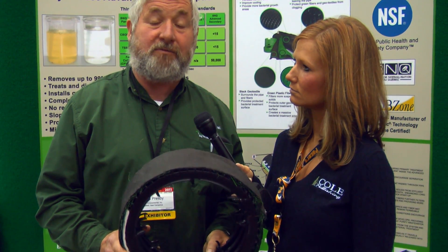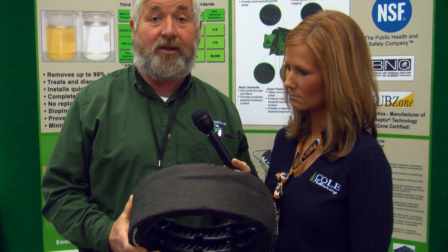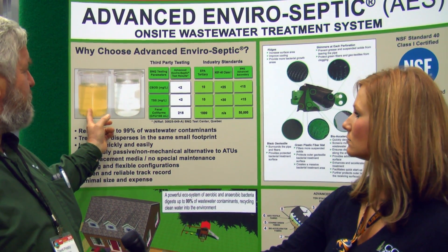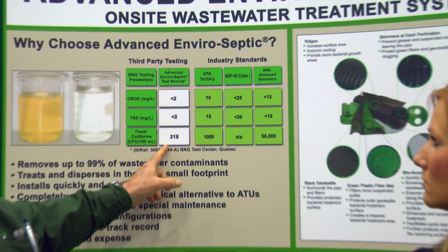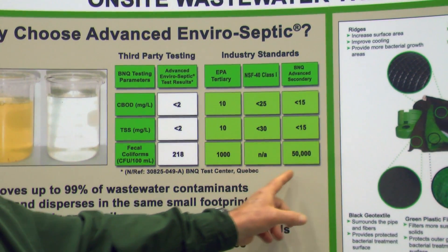It is a replacement in a lot of cases for the ATU units. It will produce effluent that is cleaner than what you get out of a lot of the ATUs. If you look back here, you can see this is the difference between a conventional pipe and stone — this is what comes out of our system. This is the actual third-party data showing you what comes out. This is what's required by EPA, NSF, and BNQ.